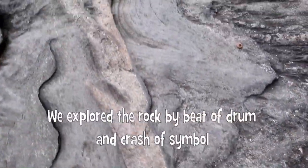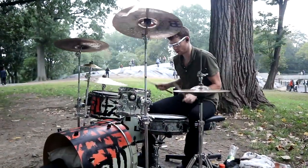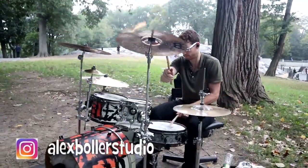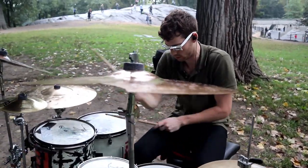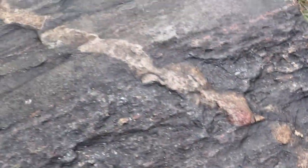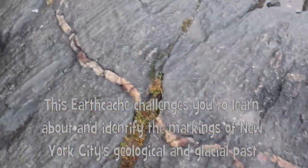We explored the rock by beat of drum and crash of cymbal. The earth cache challenges you to learn about and identify the markings of New York City's geological and glacial past.